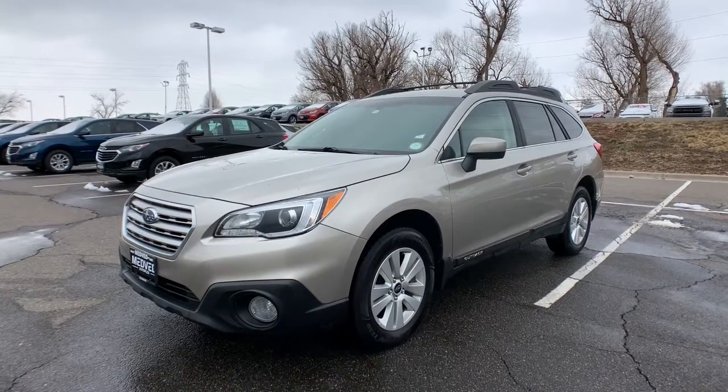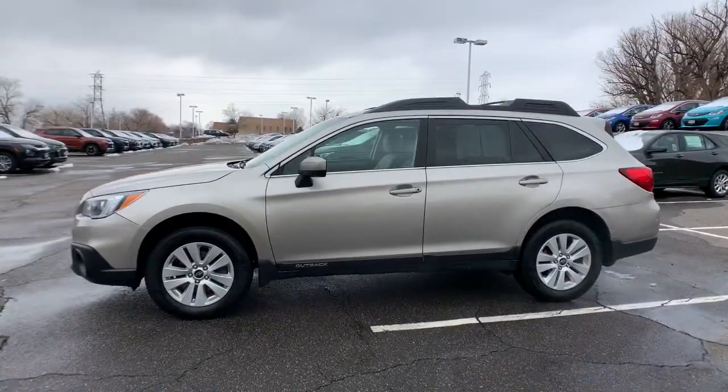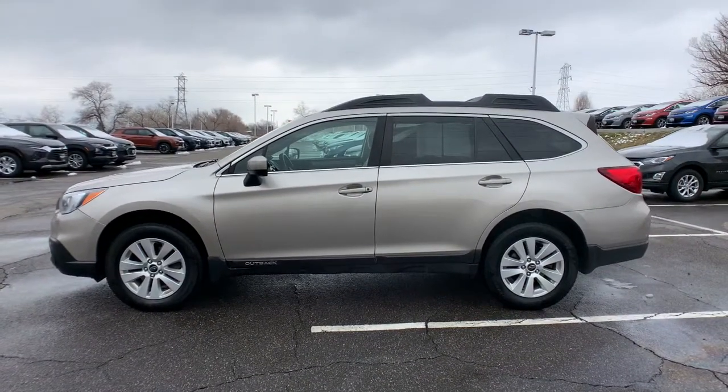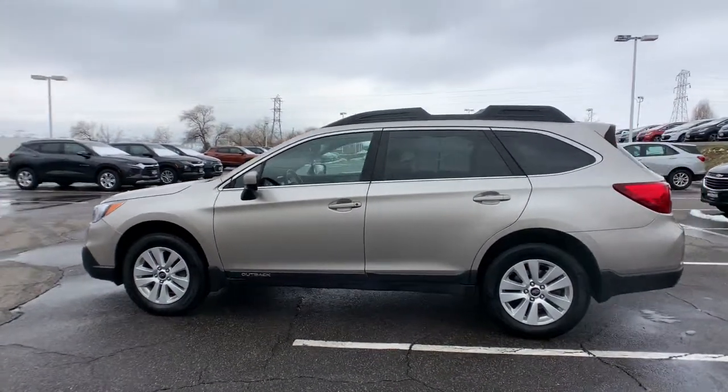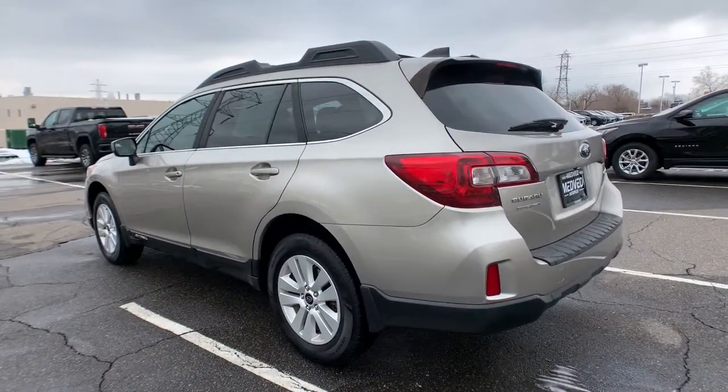Can you see yourself in the 2017 Subaru Outback? With less than 70,000 miles on the odometer, this vehicle provides excellent value. This comfortable and connected Outback answers the call of your adventurous spirit.